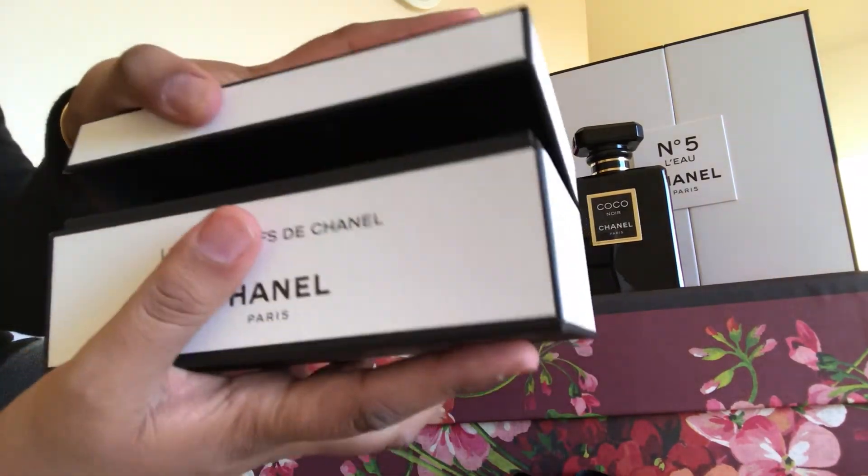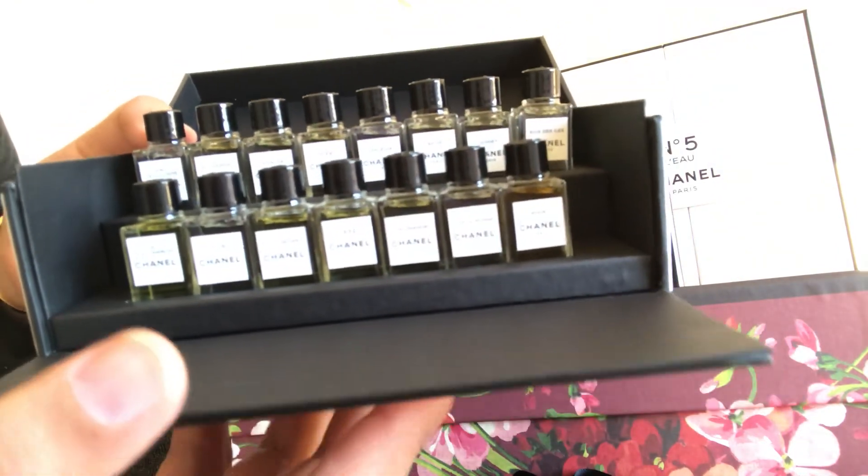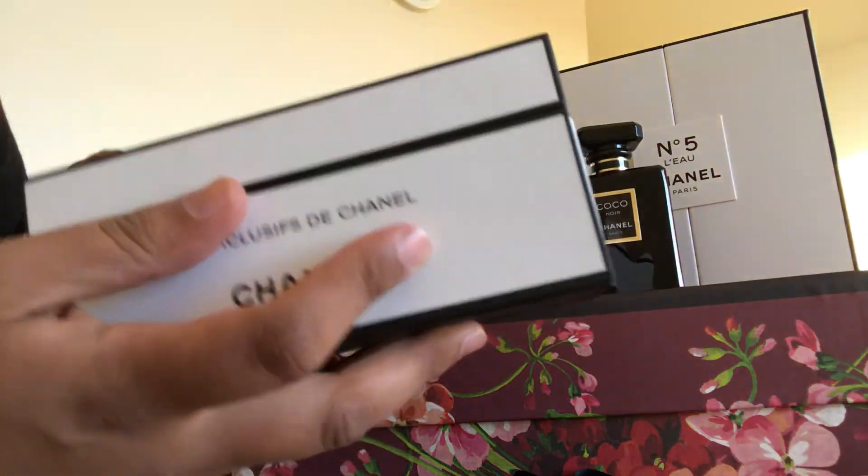So yeah, I'm very excited to have this in my collection. There it is. Thanks for watching. Bye bye, thank you.